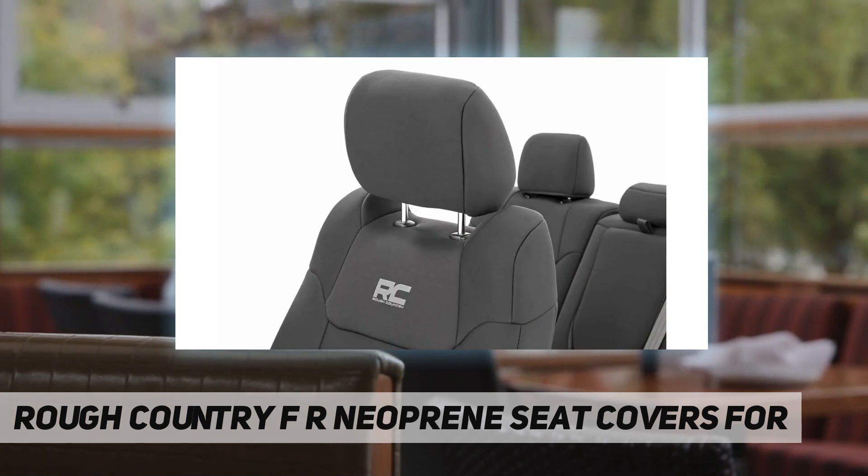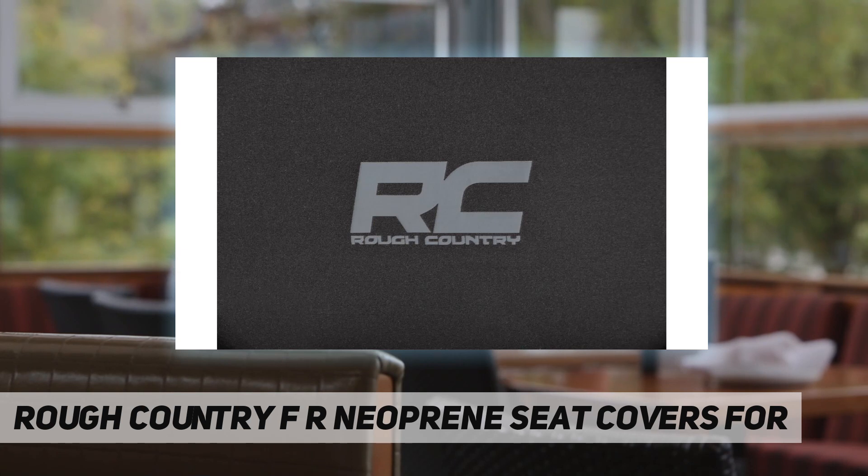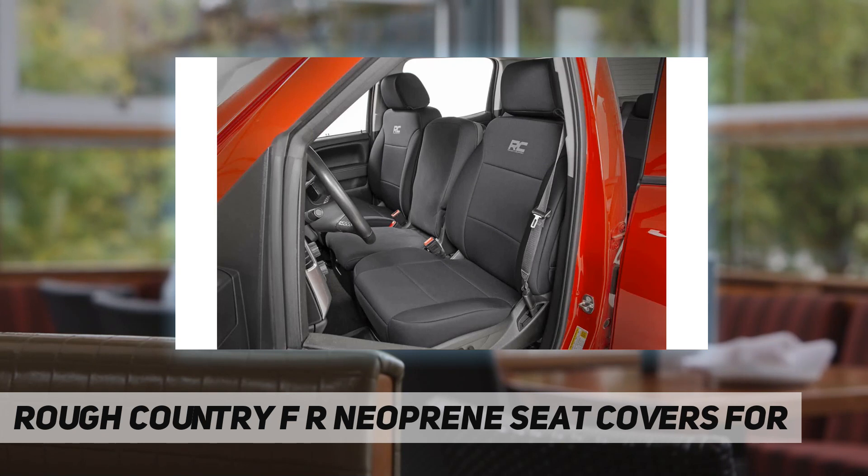Pick up a set of front seat covers to save your most-used seats from additional wear, or a rear set to protect your back seat from stains caused by kids or animals. Or choose front and rear for full seat protection. Features include four-layer construction with neoprene foam padding and a protective polyester shell.